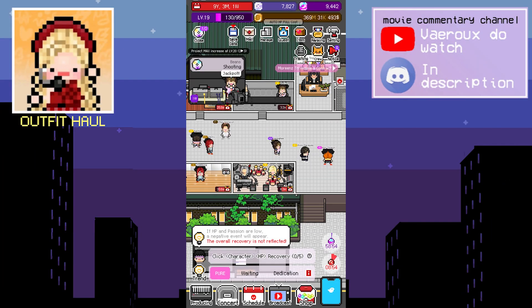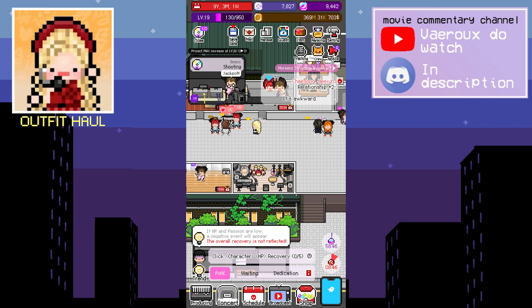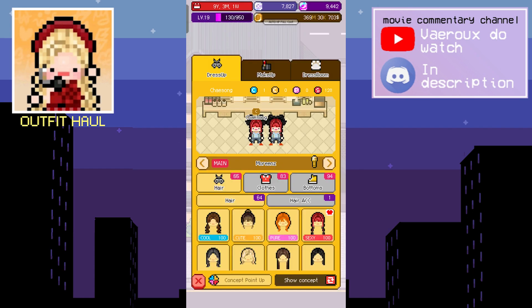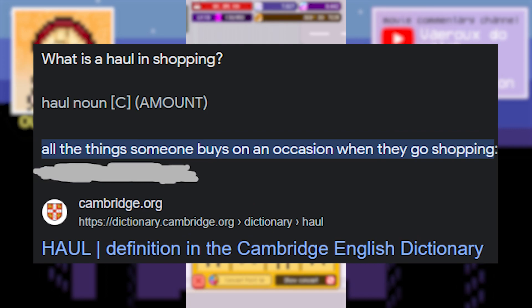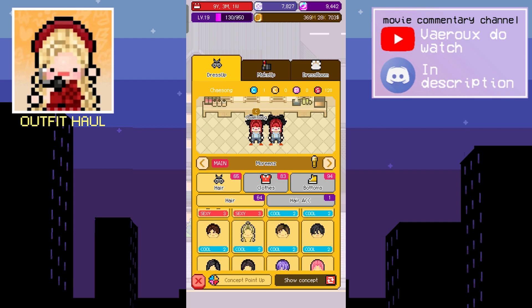Hello everyone, this is me Rox, and for today's video I am back with another mountain entertainment video. This time we are doing an outfit haul — or however you want to call it — because I don't even know what the word 'haul' really means. Basically in this video, what we're gonna do is buy some new clothes.